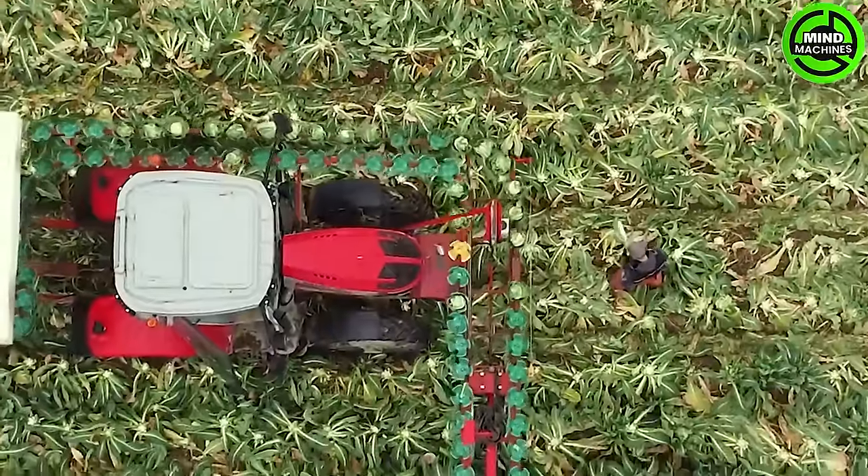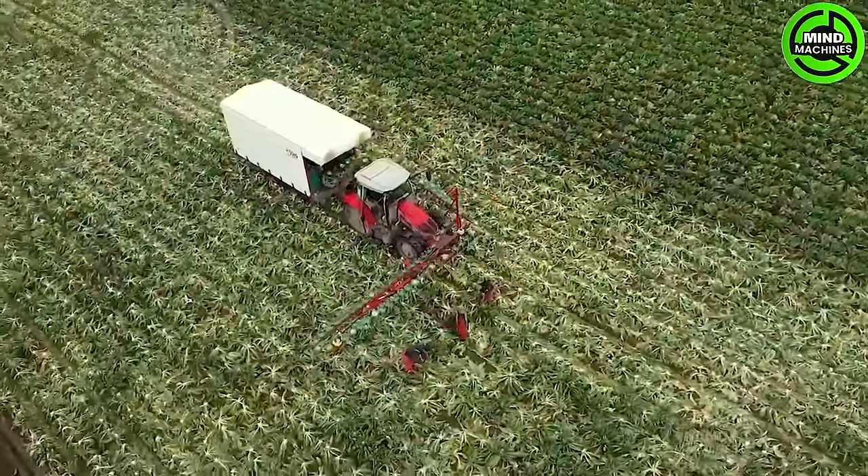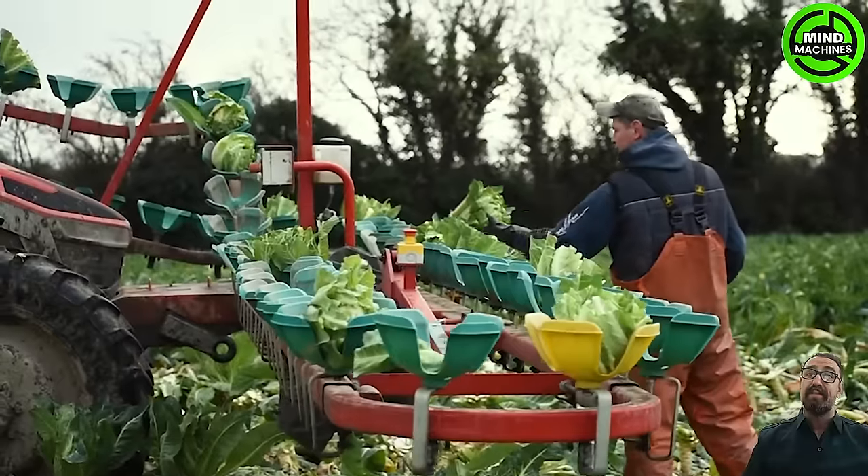Hand-harvested cauliflower is meticulously arranged on a conveyor belt, its rhythmic motion reminiscent of blooming flowers. The conveyor system then transports the cauliflower into the packaging machinery.